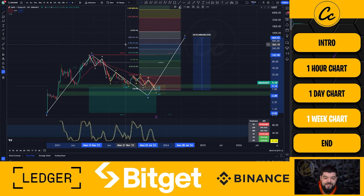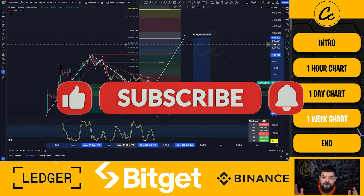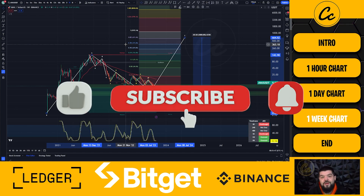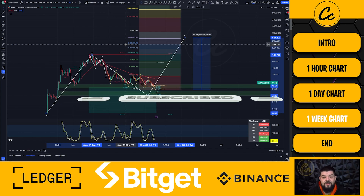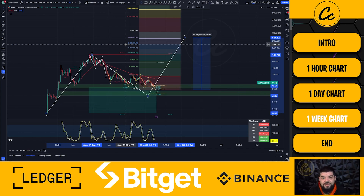We'll wrap that one up there today. If you have enjoyed this video please give us a like, subscribe, and tap on that bell selecting all notifications — it really does help the channel out. If you are going to trade, please do trade safely, have a nice tight stop loss, make some great gains, stay safe in the space, and until next time guys, have a nice day.